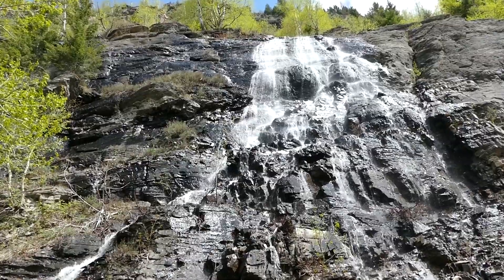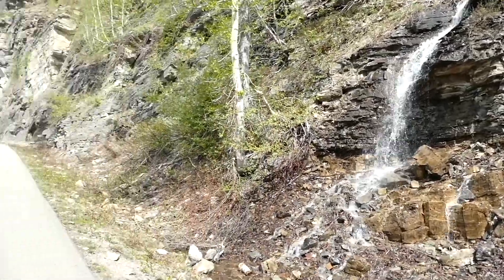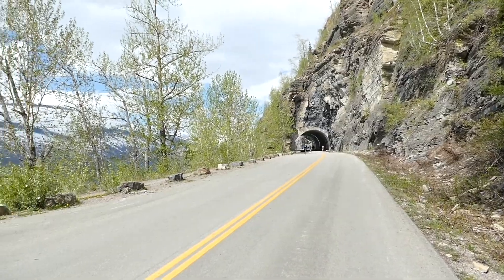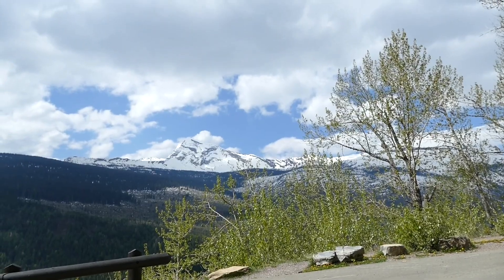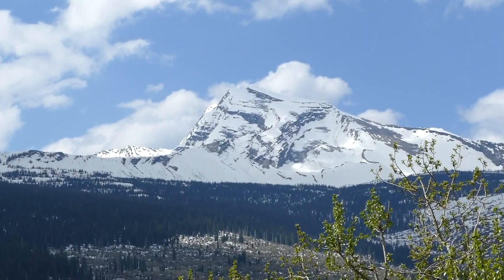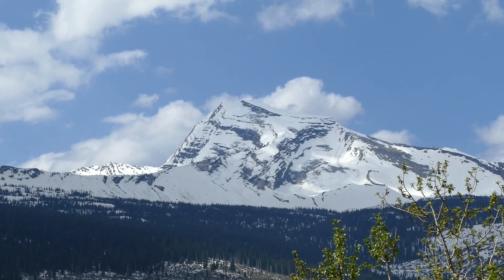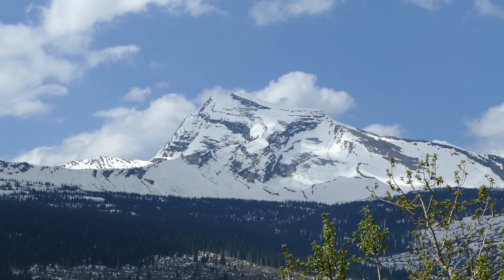Mountain biking the beautiful Going to the Sun Road before motorized vehicles are allowed — this is one of my favorite things to do in the world because it's like oxygen overload. And there is Heaven's Peak. Last year I almost ran into a 500 pound grizzly as I was tucked coming out of here.